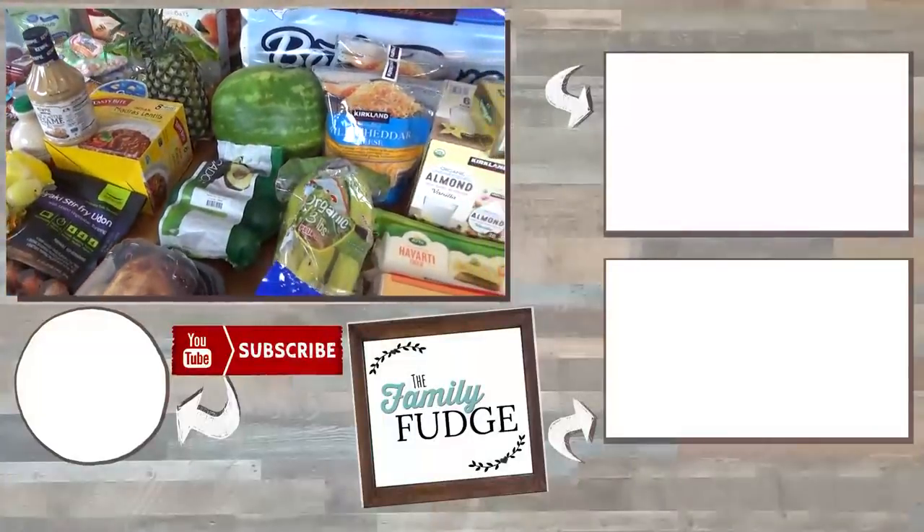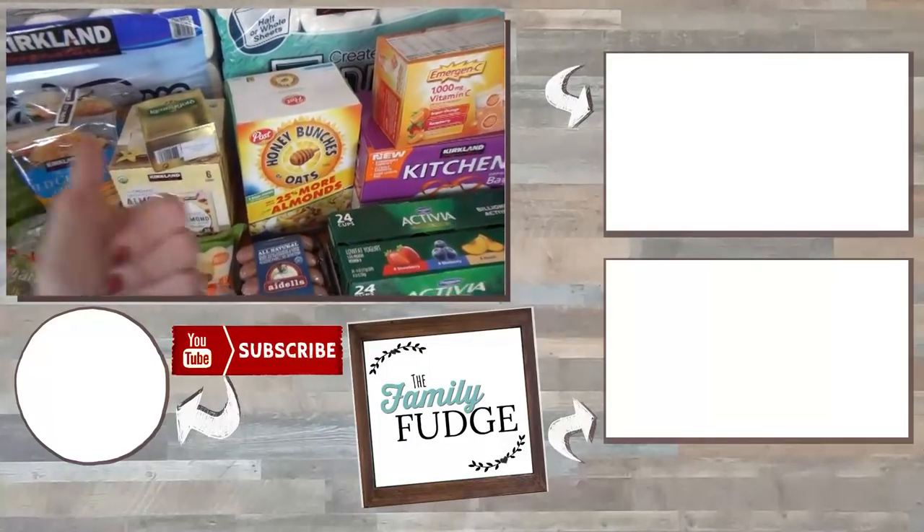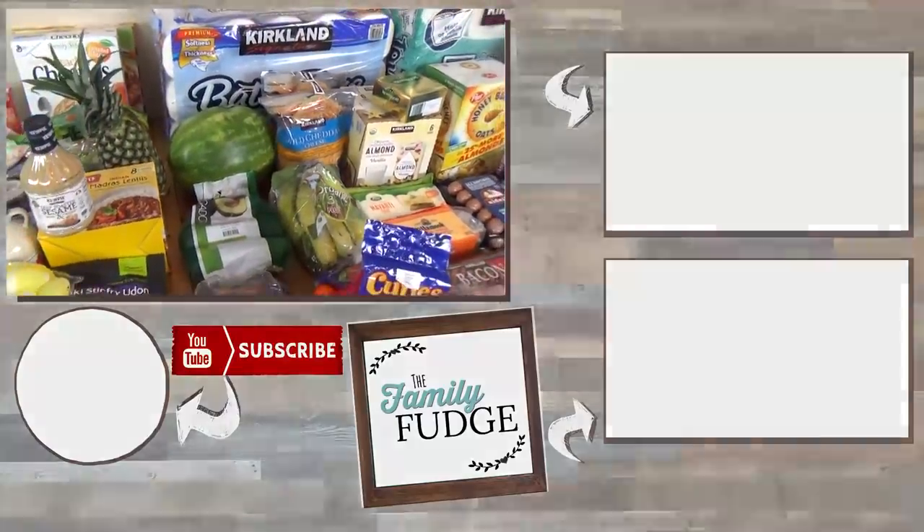Okay friends, thank you so much for joining me on this haul today. If you enjoyed this video please give it a big thumbs up, and don't forget to subscribe if you're not already. Thanks for watching and I'll see you next time.